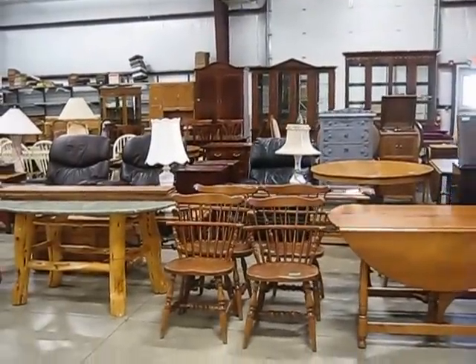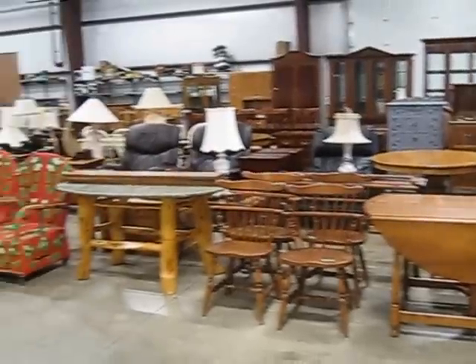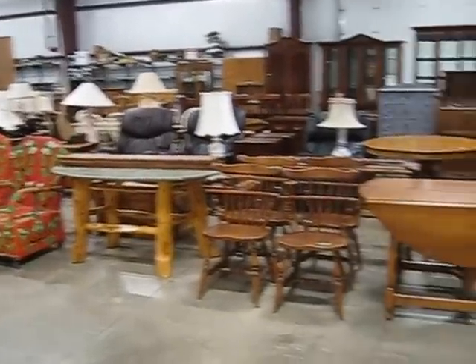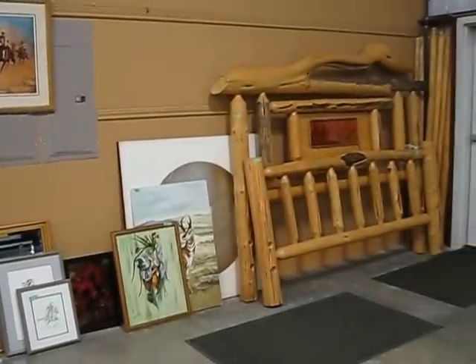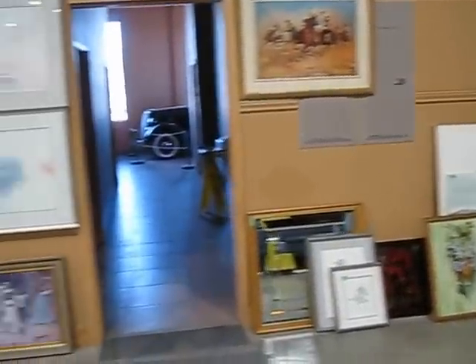Welcome to the September 8th auction at Gardner Auction Service in Kalispell. This auction is Monday, September 8th, and it starts at 2:30 p.m. in the afternoon. We've got a good sale lined up.